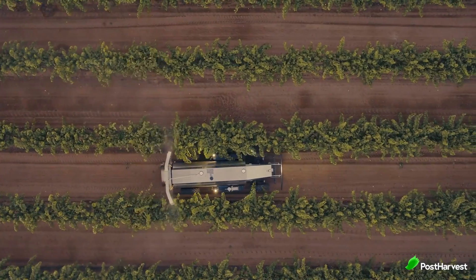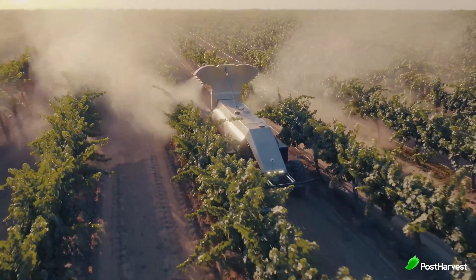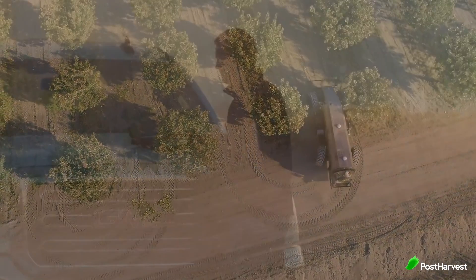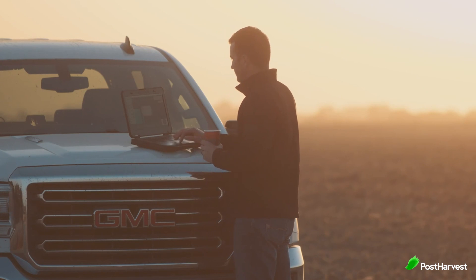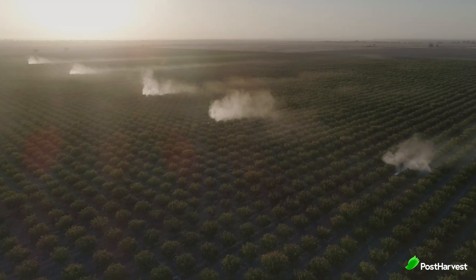GUS is also built for safety. And although it's large, it's also very safe, as field workers wear a GUS safety vest that turns the machine off when within a certain proximity. It's also easy to monitor — a single operator can monitor up to eight GUS sprayers at a time from the comfort and safety of a pickup truck using a laptop.